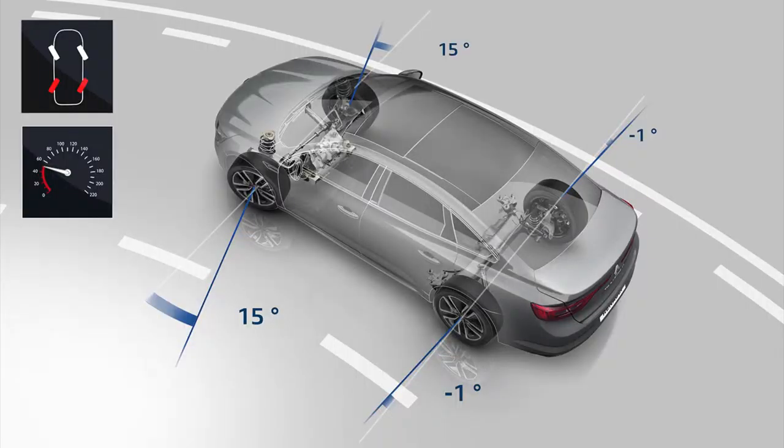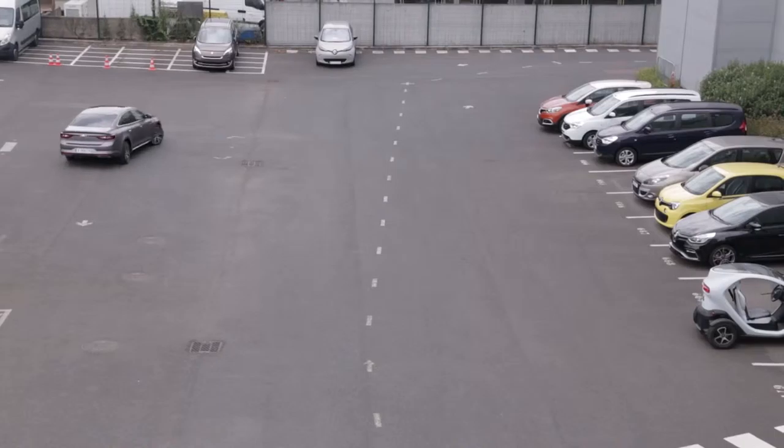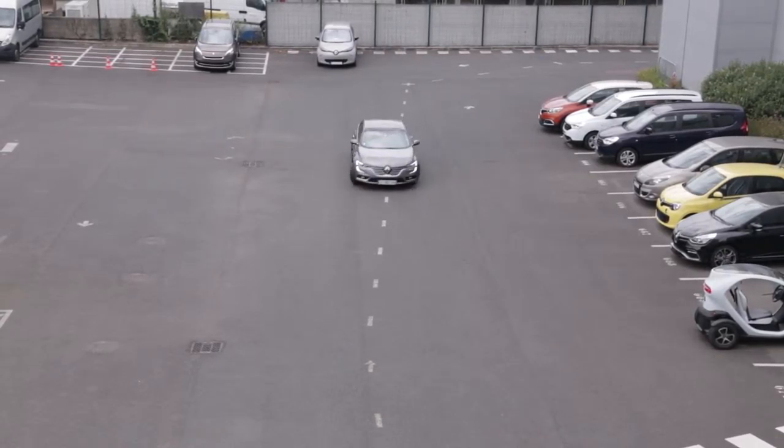At low speed, the rear wheels turn in the opposite direction from the front wheels to enhance vehicle handling and the turning radius.